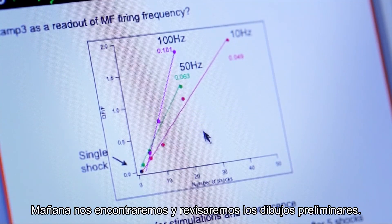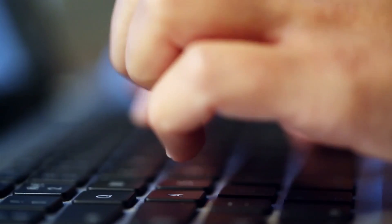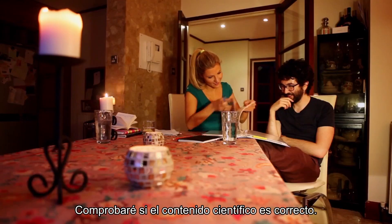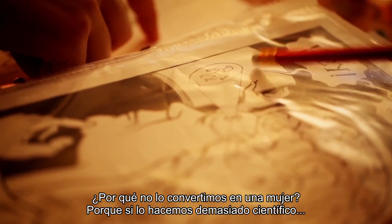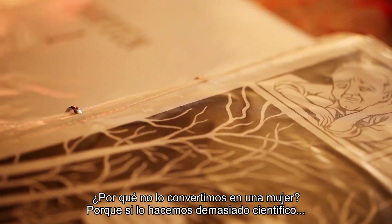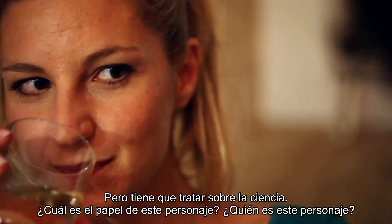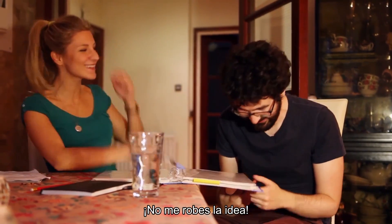We're going to meet tomorrow and go through the preliminary drawings. I'm going to see whether his scientific content is correct. This little neurotransmitter there — why can't that be a woman? If it becomes too sciency... it has to be about science. What is the role of this character? Who is this character? It's both my idea — you can't steal my idea.